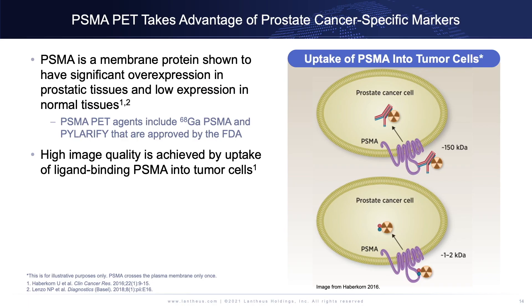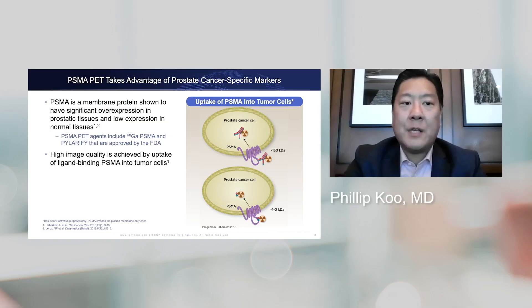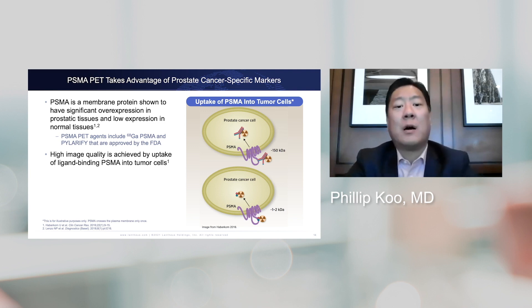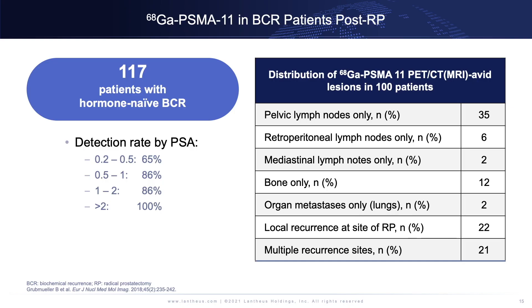PSMA is really where a lot of the focus and excitement has been, because it is more specific for prostate cancer compared to something like fluciclovine. What we're seeing with PSMA is overexpression in prostate cells in patients with prostate cancer, which is why various agents like gallium-68 PSMA-11 and Polarify were developed to target that protein. I speak about PSMA-targeted PET agents as a group because, in my opinion, they perform similarly, and I don't think one is necessarily better than another at this point.